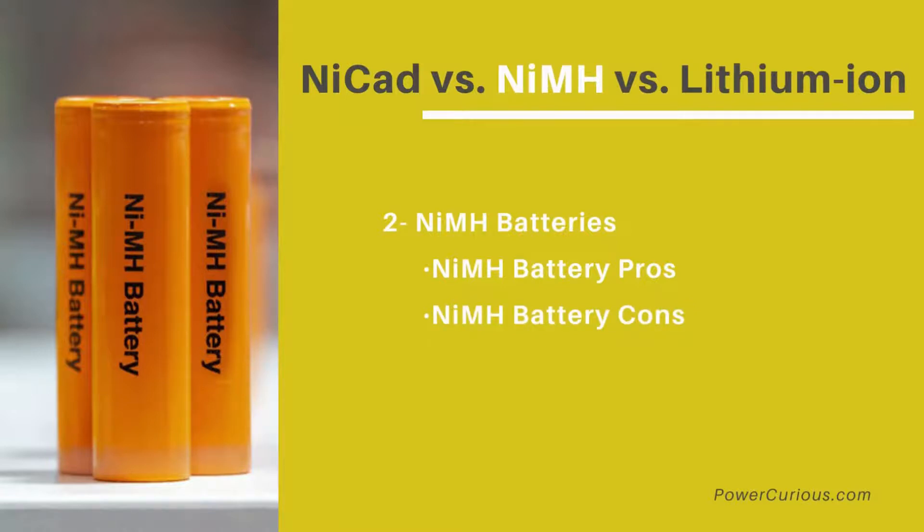NiMH battery cons: they are more expensive than NiCAD batteries, won't last as long as other options, and they self-discharge quickly.